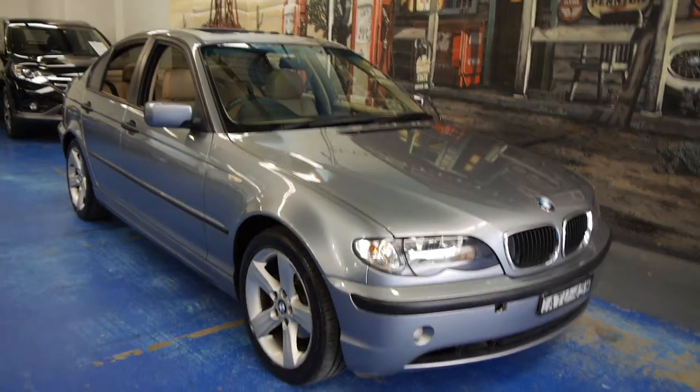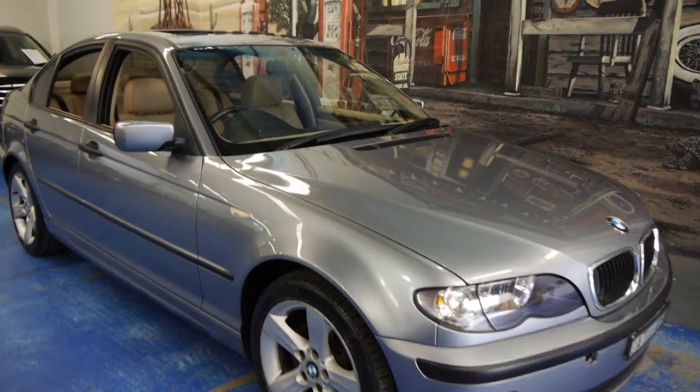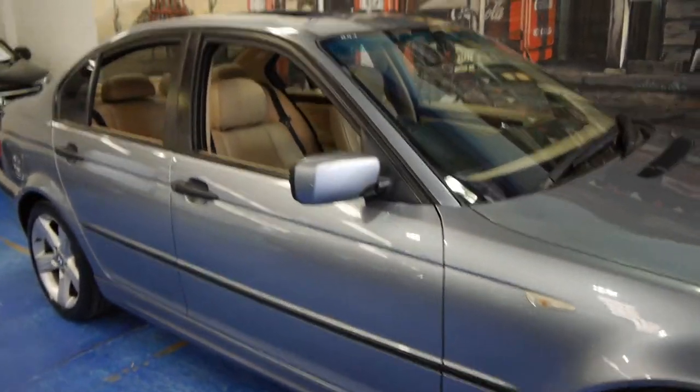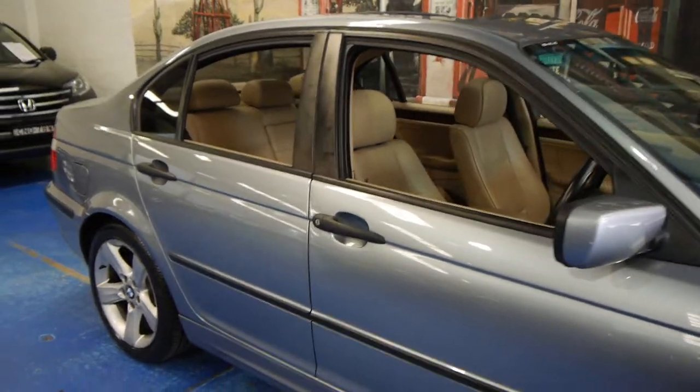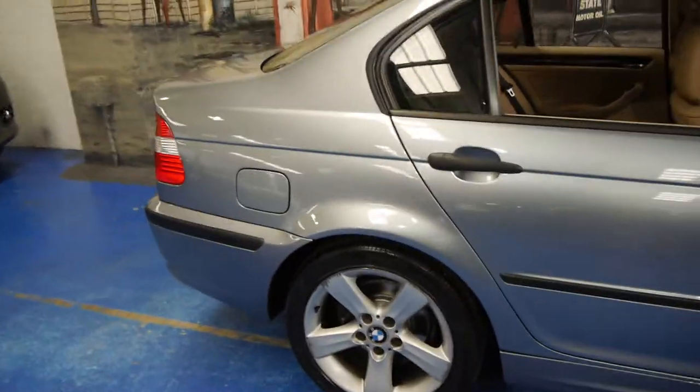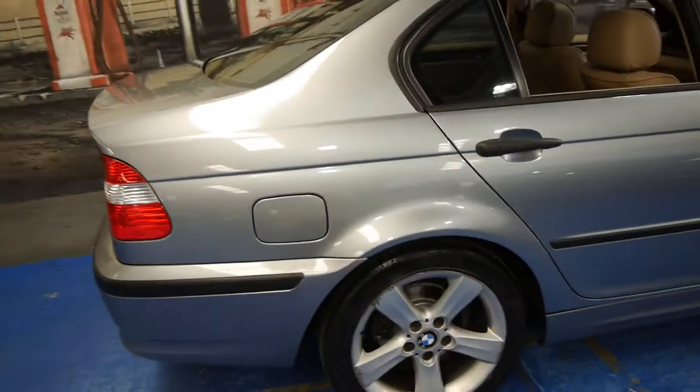Hi and welcome to the Old Timer Centre. My name is Philip Tarrant and today we have for you a 2005 BMW 318i. It's the very last of the E46 series and this is a very nice car indeed.